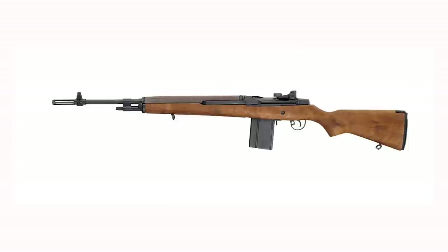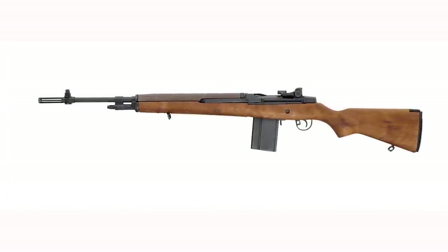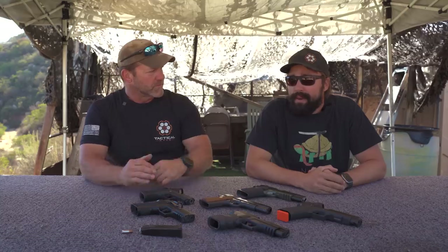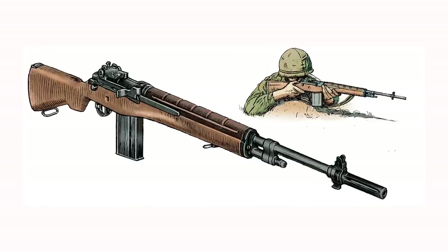Circling back to the M1 Garand — the next gen became the M14, a detachable 20-round box magazine using the same rolling block system, basically the same guts. Going from .30-06 to the 7.62×51 — developments in powder made it more efficient; they were able to push that .30 caliber round at a faster velocity with a smaller cartridge, lightening the soldier's load. If you could shoot an M1 Garand, with a day of training you were a pro with an M14.